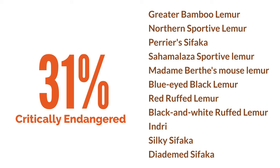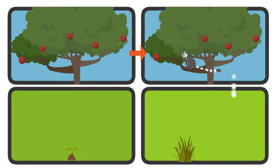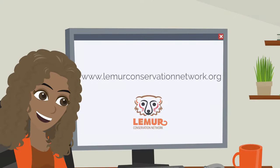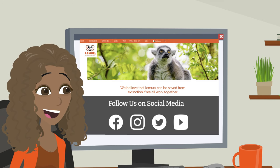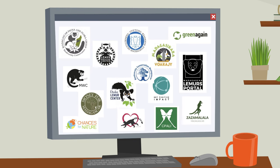The decline in lemur populations leads to fewer new trees and habitats. Conserving lemurs is crucial for protecting the delicate ecosystem they help sustain. We all want to see Madagascar's lemurs and forests continue to thrive, so what can you do to help? Visit www.lemurconservationnetwork.org or find their other social media pages linked below to learn more. Here you can discover more than 60 conservation organizations and help through sharing, donating, or volunteering.